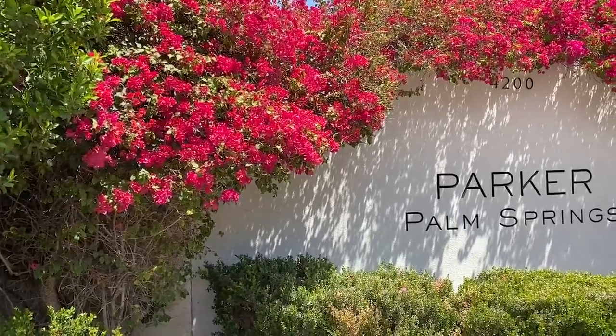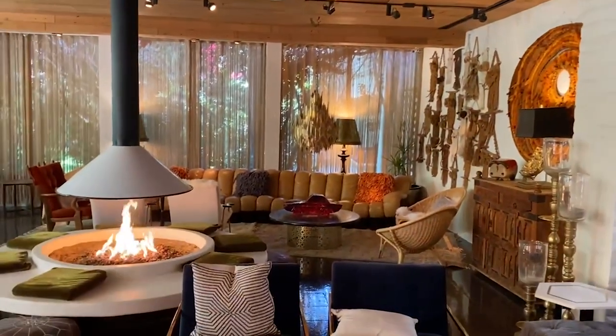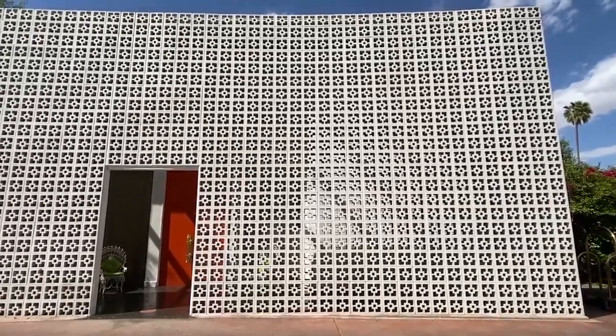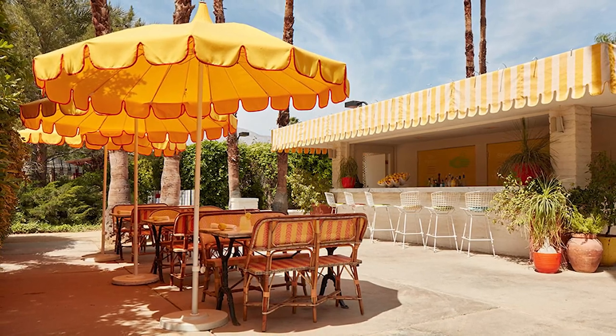One place that is definitely worth going to is the Parker Hotel. You can go there for lunch or spend about $125 for the day pass if you're not willing to spend the entire night there — anywhere from $400 to $9,000 a night. It's definitely a great thing to do to go see that beautiful property, take lots of pictures, and just hang out. Probably the best guacamole I have ever had in my entire life was at the Parker, and they have a delicious watermelon cocktail.